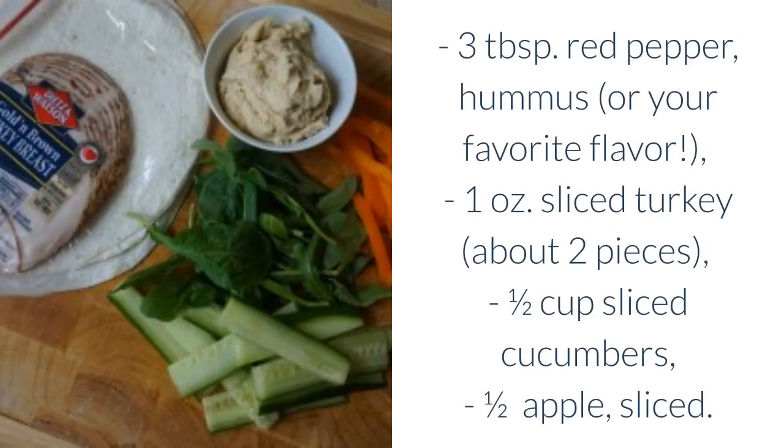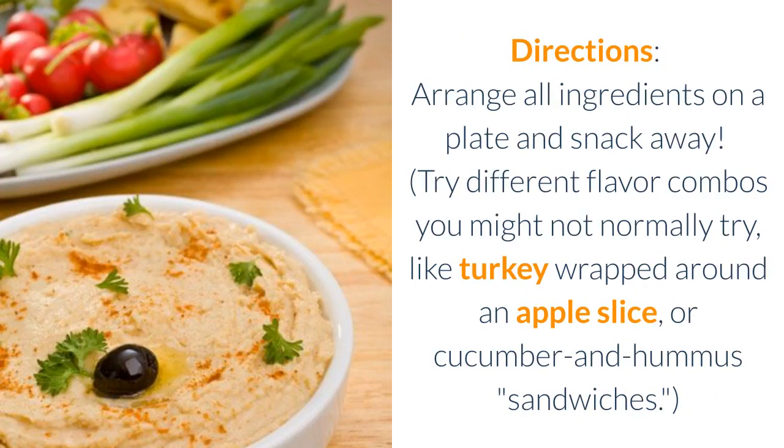Ingredients: three tablespoons red pepper hummus or your favorite flavor, one ounce sliced turkey about two pieces, one half cup sliced cucumbers, one half apple sliced. Directions: arrange all ingredients on a plate and snack away. Try different flavor combos you might not normally try, like turkey wrapped around an apple slice, or cucumber and hummus sandwiches.